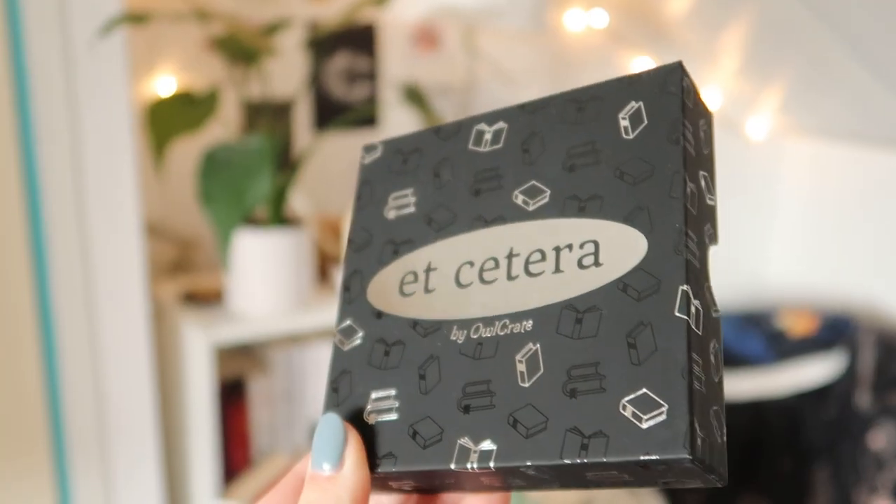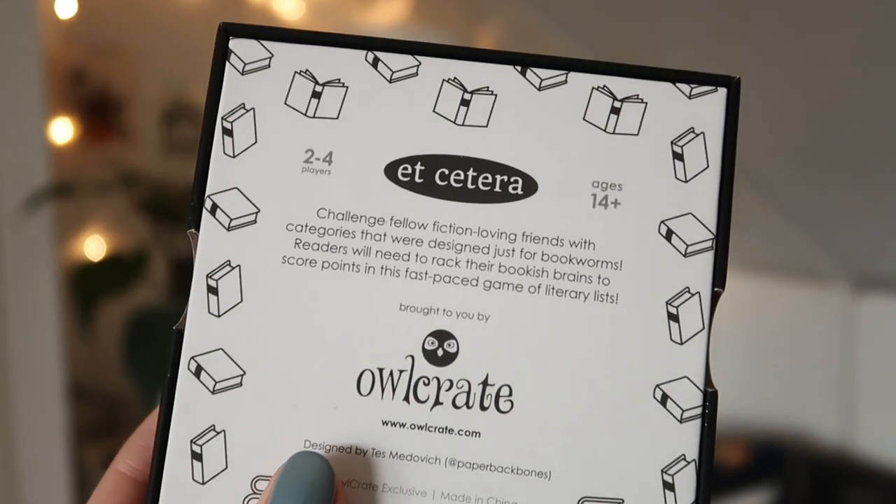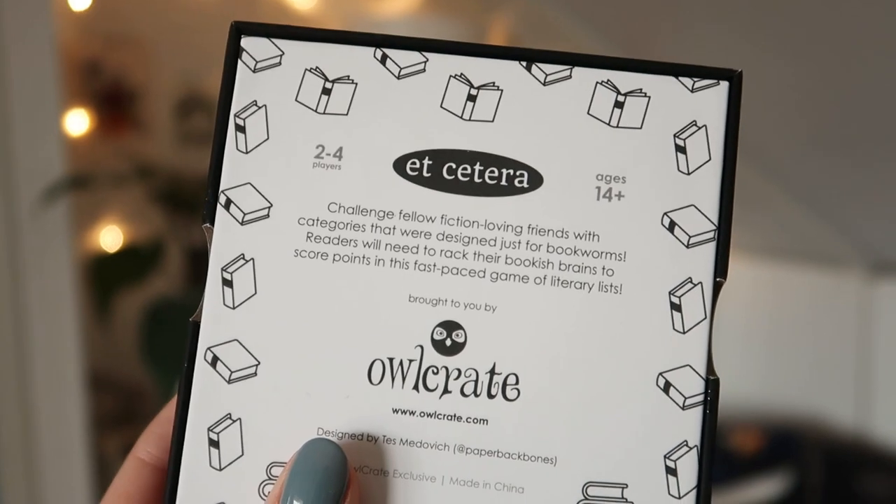Next up — this is a card game called Etc, described as a challenge for fellow fiction-loving friends with categories designed just for bookworms. Readers will need to rack their bookish brains to score points in this fast-paced game of library lists. Now that I removed the packaging, look at how shiny it looks — it feels super velvety and matte. I'll just have to wait until I can meet up with all my reader friends so we can play this together.